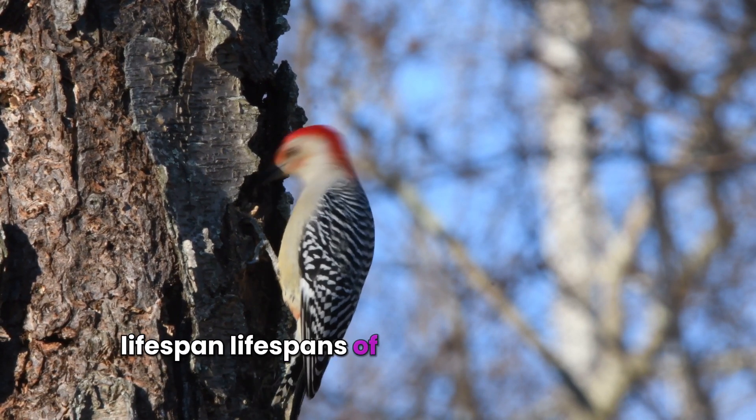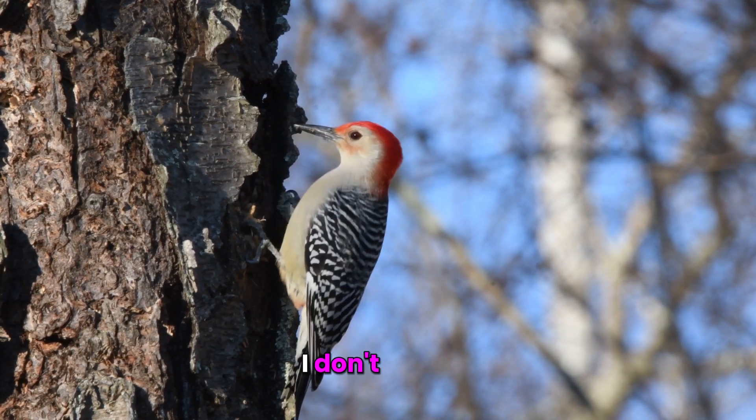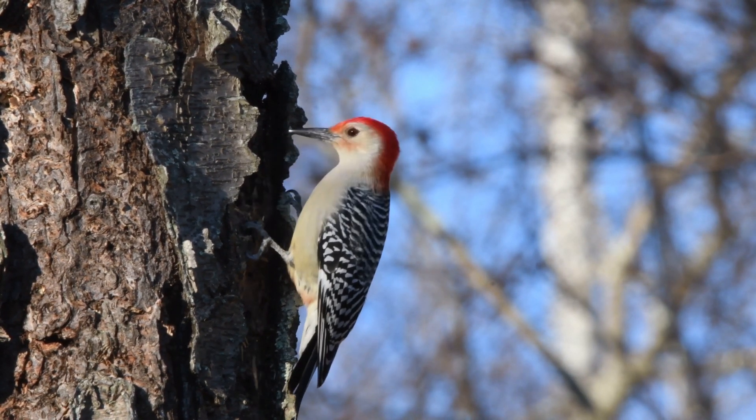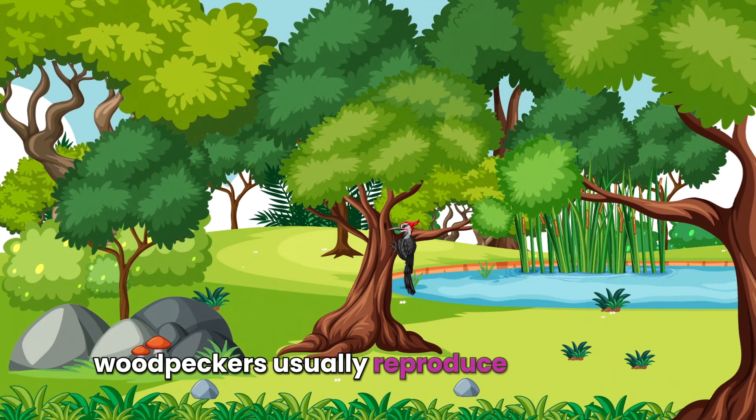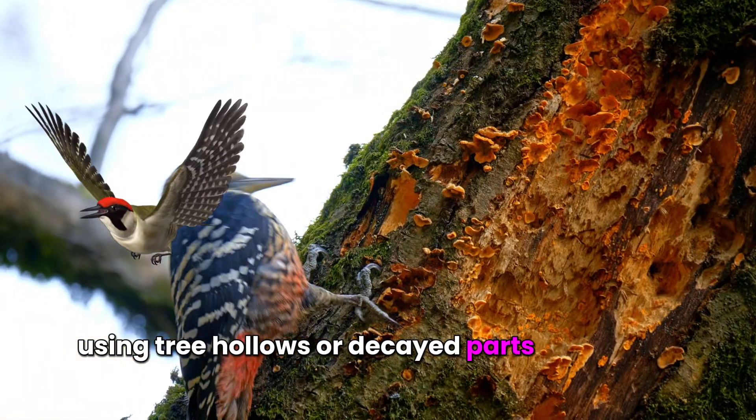Lifespan: lifespans of woodpeckers differ among species, generally ranging from 4 to 12 years. Reproduction: woodpeckers usually reproduce once a year, using tree hollows or decayed parts for nesting.